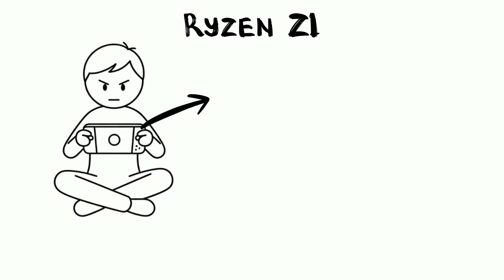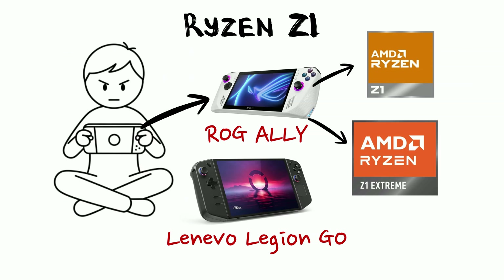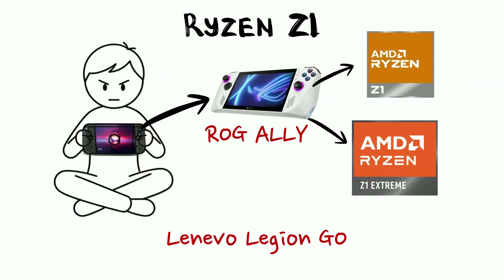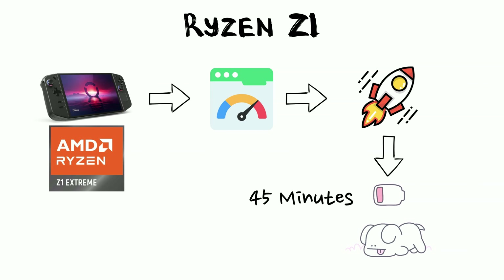If you're into handheld gaming, you've likely heard of the Ryzen Z1 and Z1 Extreme. These are specialized chips found in devices like the ROG Ally or the Lenovo Legion Go. They're essentially tiny gaming PCs that fit in your hands, highly optimized to give you a smooth gaming experience while trying desperately not to drain the battery in 45 minutes.